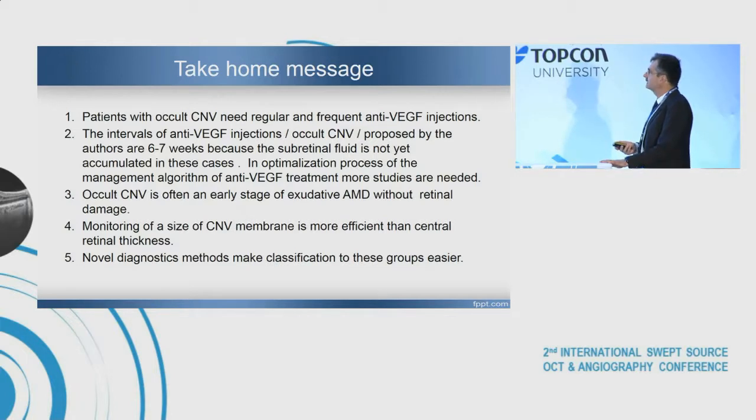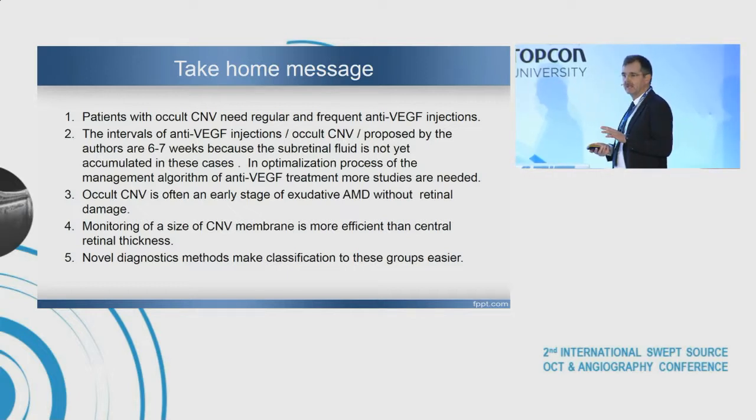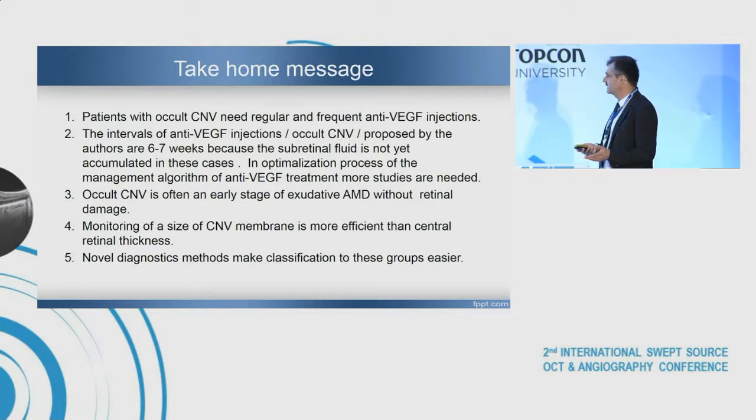In our opinion, the take-home message is: patients with occult CNV need regular and frequent anti-VEGF injections. Other kinds of neovascularization under the pigment epithelium likely have the same pattern. The proposed intervals for anti-VEGF injections in occult CNV are 6-7 weeks, because subretinal fluid is not yet accumulated. More studies are needed to optimize the management algorithm of anti-VEGF treatment. Occult CNV is often an early stage of exudative AMD without retinal damage. Monitoring CNV membrane size is more efficient than central retinal thickness, and novel diagnostic methods make classification of these groups easier.